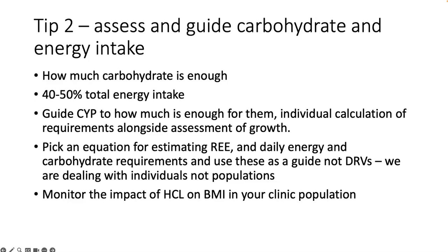It's probably important that we pay attention to total energy intake and think about how we monitor the impact of hybrid closed loop systems on body mass index. There is a lot of concern about the potential for hybrid closed loop systems to further exacerbate the increase in BMI we're seeing in the population, but as yet we don't have the evidence. One Polish study showed no change in BMI z-score after a year on an HCL system. Watch this space and monitor your clinic.